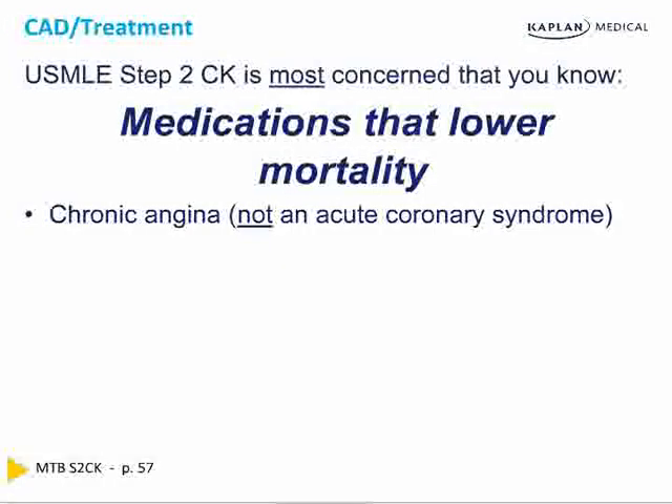Chronic angina is not an acute coronary syndrome, but in chronic angina, we use aspirin and beta blockers as the most important things because they will decrease mortality and delay progression of disease. Nitroglycerin is specifically listed third because it is not a drug that's been proven to lower mortality. It is used for people who have chest pain, but it does not lower mortality.